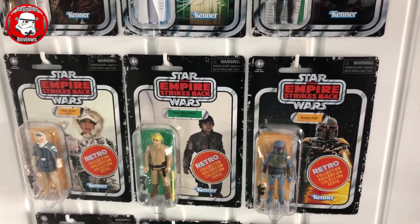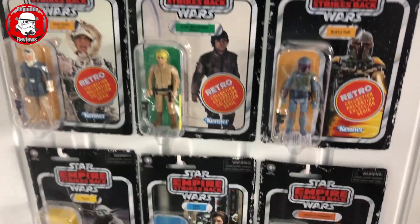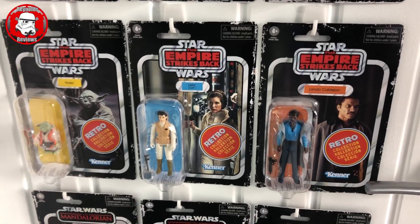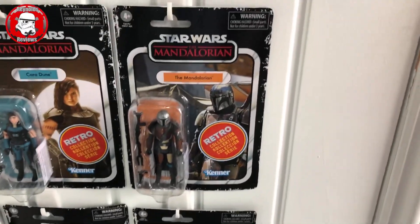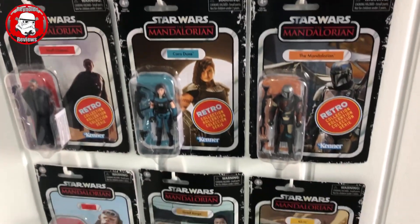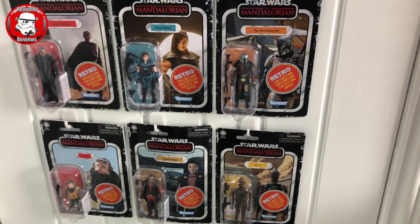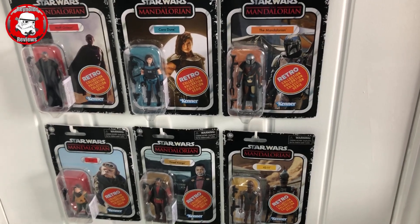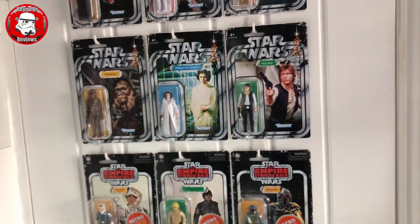Then we've got my Empire Strikes Back Retro Collection - we've got Boba Fett, Luke, Han, and then of course Lando, Leia, Yoda. At the bottom of the door we've got my Mandalorian wave - Mandalorian was very kindly gifted to me by Nick, a good friend of the channel, thank you Nick. The rest of the Mandalorian wave was actually gifted to me by Jason over at Travels with Jason F - absolutely lovely guy, great channel. Any YouTubers I mention today I'm going to put in the description so make sure you check that out afterwards.